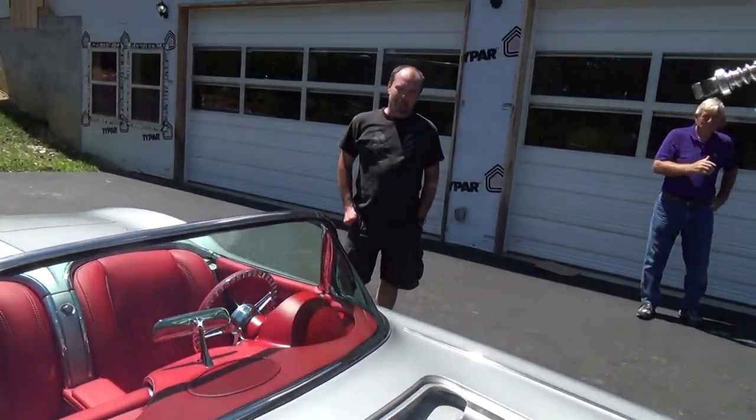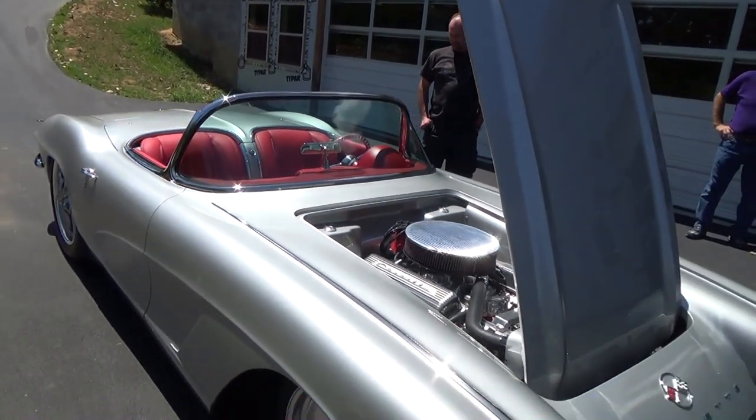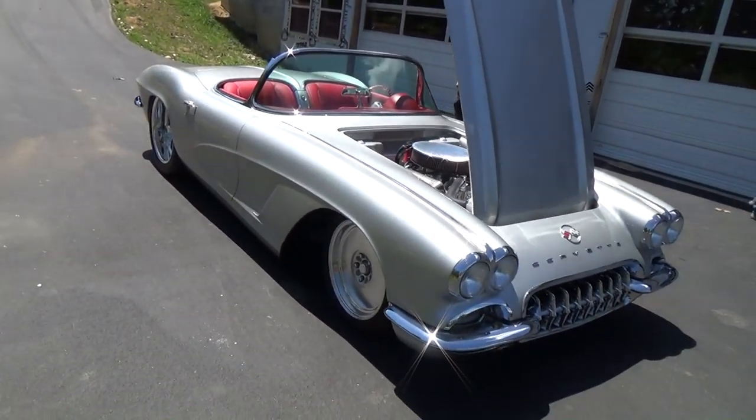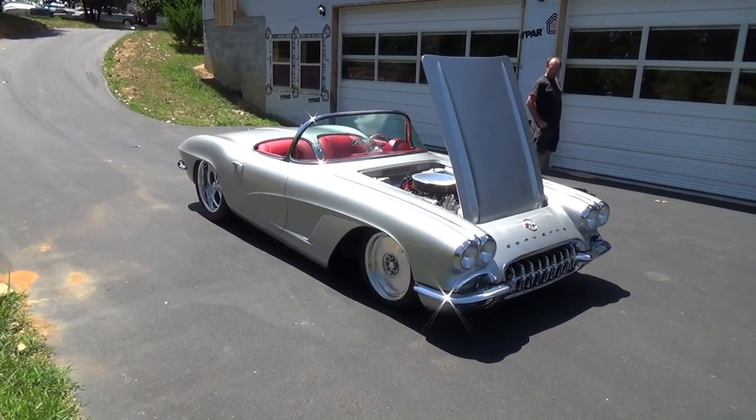Awesome brother, you rocked another one! Appreciate it, Scotty. Thank you, Steve. There you go folks — that's a 62 Corvette, Jack Shepherd's Corvette from Pro Auto Custom Interiors. Very cool — hope you all enjoyed it, see ya!